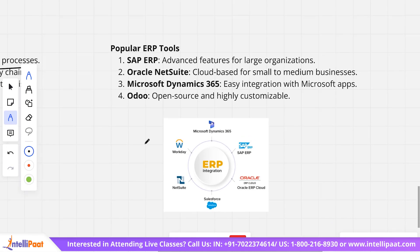Some popular ERP tools are: SAP ERP, which offers advanced features for large organizations; Oracle NetSuite, a cloud-based platform for small to medium businesses; Microsoft Dynamics 365, which offers easy integration with Microsoft apps; and Odoo, which is an open-source and highly customizable platform.